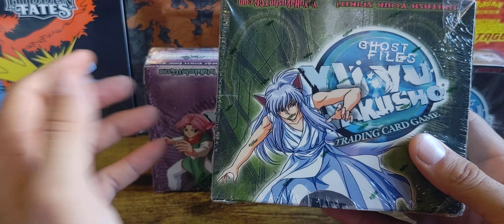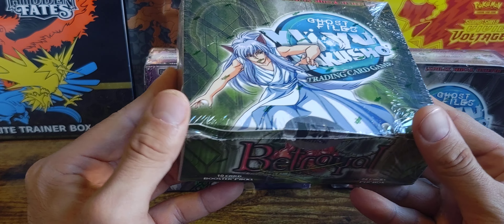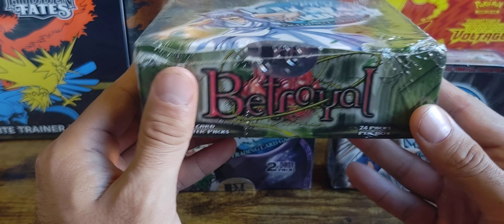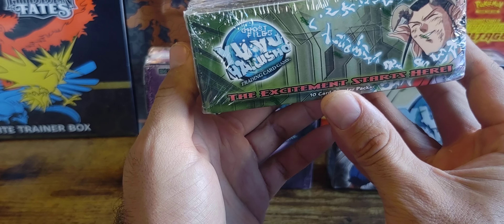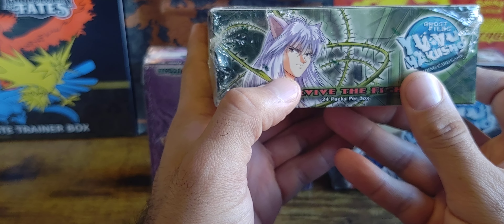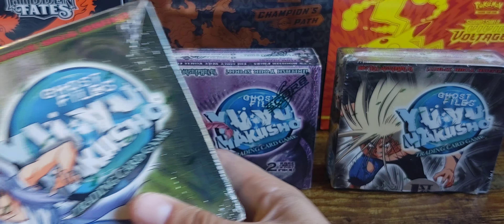The second box I picked up was a Betrayal box, also first edition, from the same Facebook group. If you're interested, let me know on Instagram and I'll try to connect you. This box cost me about $340 — it's Yoko Kurama on the front. I'm not sure of the exact set order, but the box looks really stunning. You've got Yomi, Yoko Kurama, Demon Kurama — I love the artwork on the front, so I picked that one up.